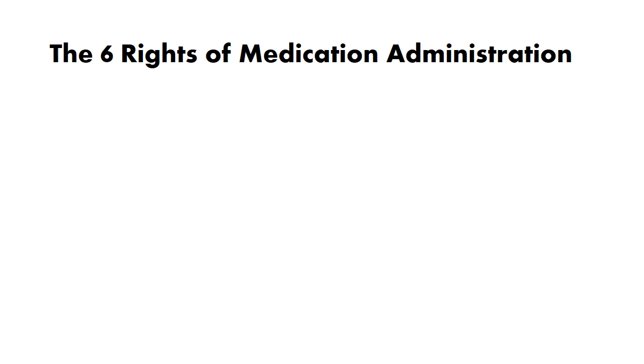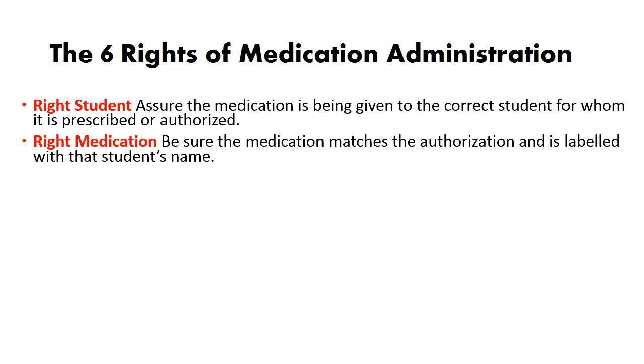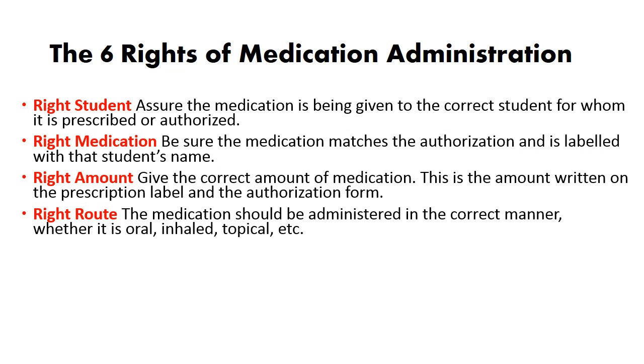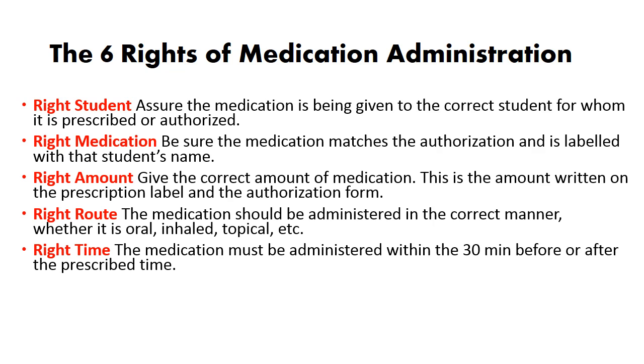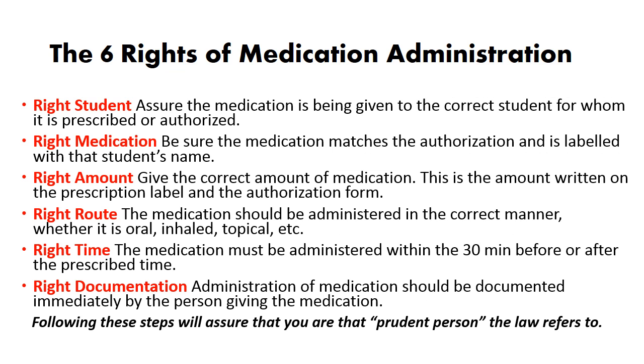The six rights of medication administration: first, right student — assure the medication is being given to the correct student for whom it is prescribed or authorized. Second, right medication — be sure the medication matches the authorization and is labeled with that student's name. Third, right amount — give the correct amount as written on the prescription label and authorization form. Fourth, right route — administer in the correct manner, whether oral, inhaled, topical, etc. Fifth, right time — the medication must be administered within the 30-minute window before or after the prescribed time. Sixth, right documentation — administration of medication should be documented immediately by the person giving the medication. Following these steps will assure that you are the prudent person the law refers to.